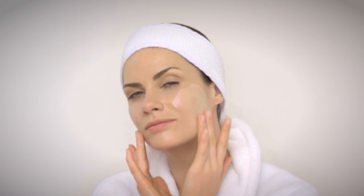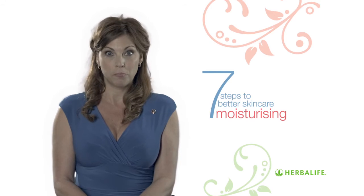Massage the cream into your cheeks and around your jawline, around your chin, mouth and nose, and then around your throat and your neck. Don't apply too much moisturizer as this will just sit heavily and prevent your skin from breathing.